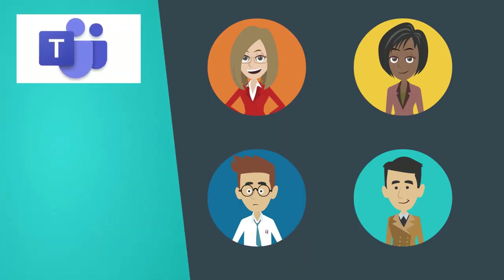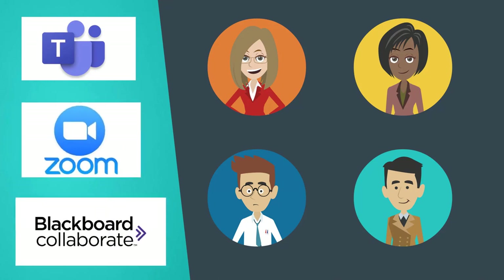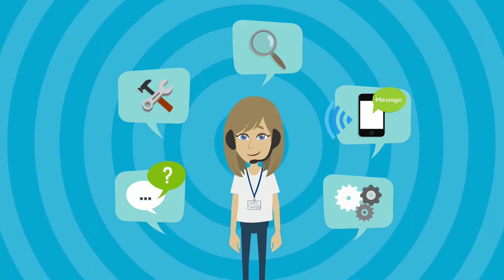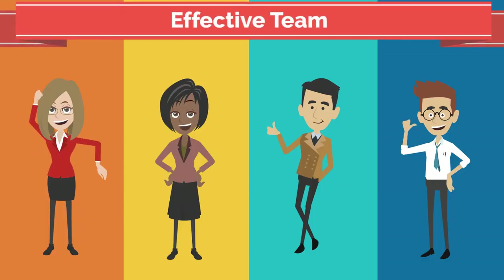Using tools like Microsoft Teams and Zoom will not just be a way to cope with this pandemic, but a great opportunity to learn skills that will make you a better team player in your future career.